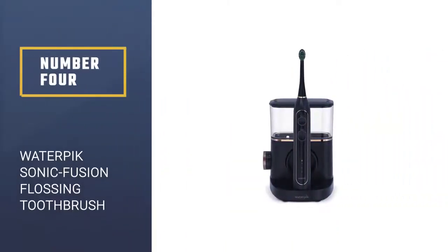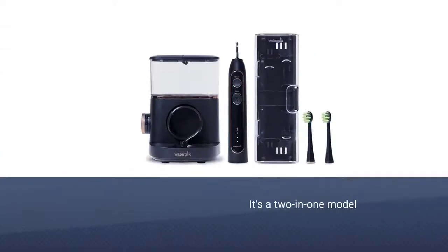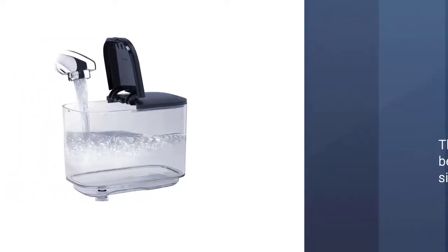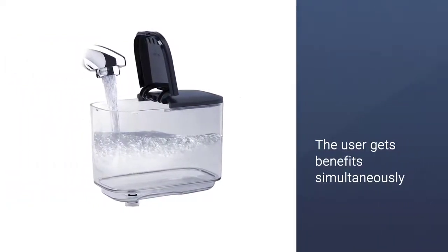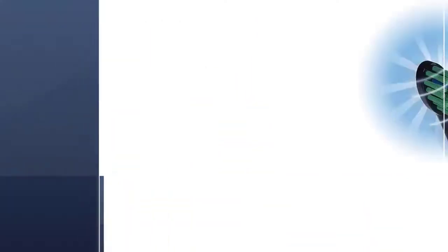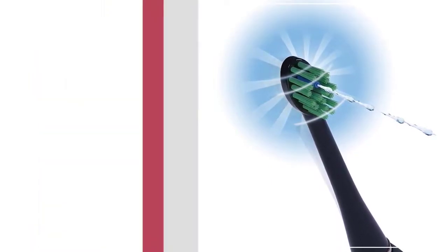Number 4: Waterpik Sonic Fusion Professional Flossing Toothbrush. If you're shopping for an electric toothbrush and a water flosser, consider this two-in-one model that combines the best of both devices. Compared to regular flossing, water flossing is less technique-sensitive, according to dentist Jill Lasky, and helps really get into the narrow spaces in between your teeth. Dentist Elisa Mello of NYC Smile Design says she uses this water flosser sonic toothbrush combo to get the benefits of both simultaneously.